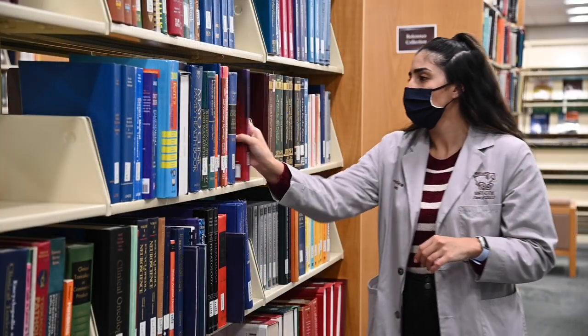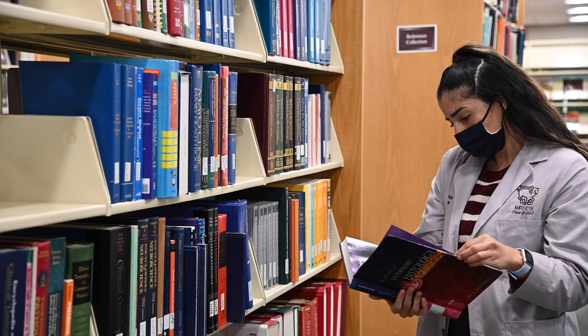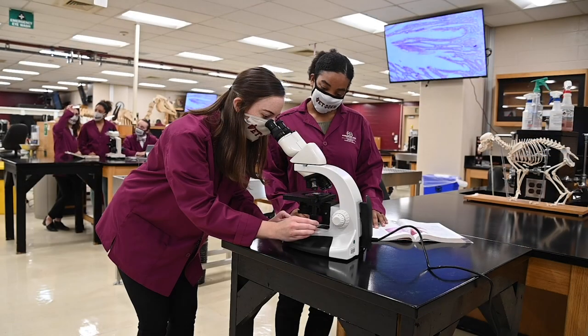Year one consists of all your foundation courses, such as immunology, histology, physiology — pretty much all of your ologies — along with anatomy. Classes usually run from 8 a.m. to noon, with labs taking up the majority of your afternoons.